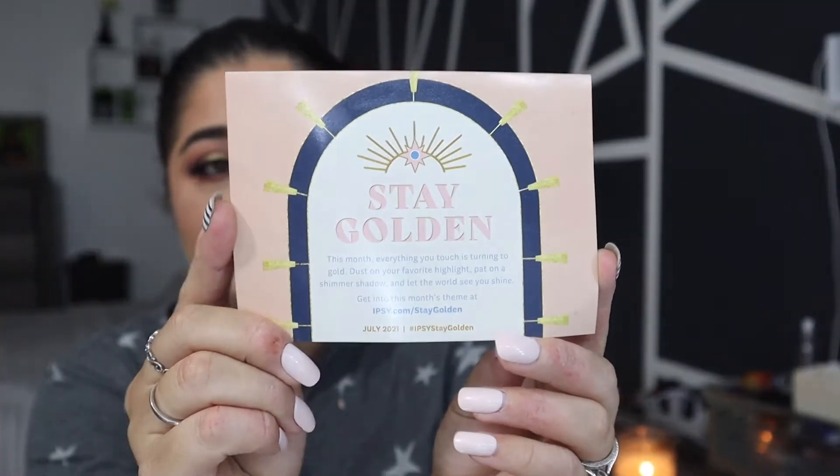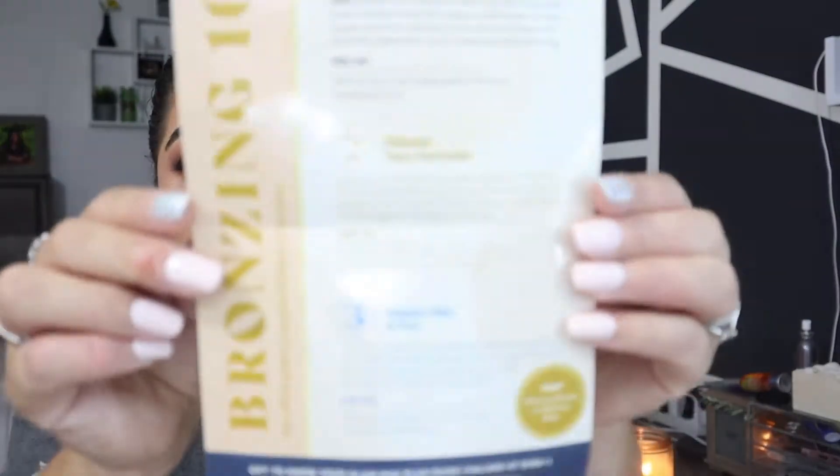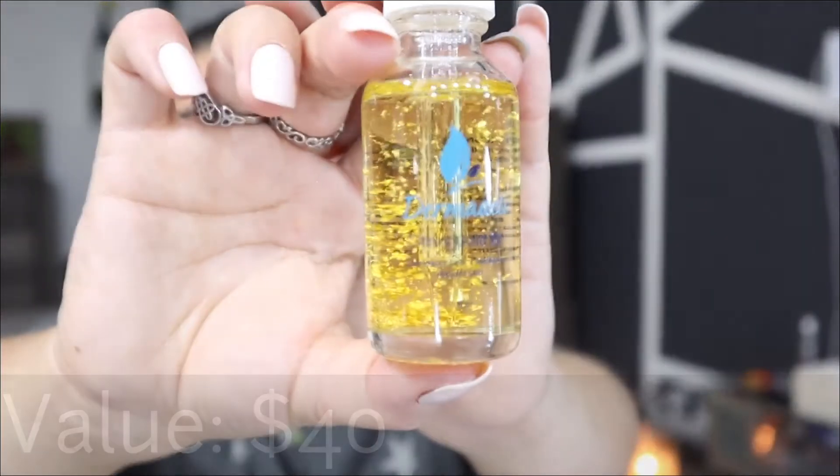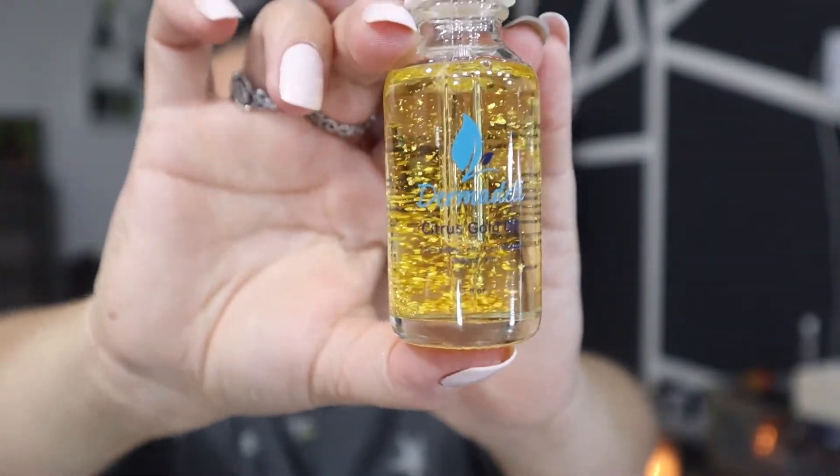The cards that come in here don't give us prices — it's just a card with info. The next item looks like it is an oil. I haven't gotten my Boxycharm so that's why I'm just doing this Ipsy bag first — Boxycharm always comes late. This is from Dermaldi and it looks like it is a Citrus Gold Oil. I love a good oil, that looks very cool — that's part of the bag.